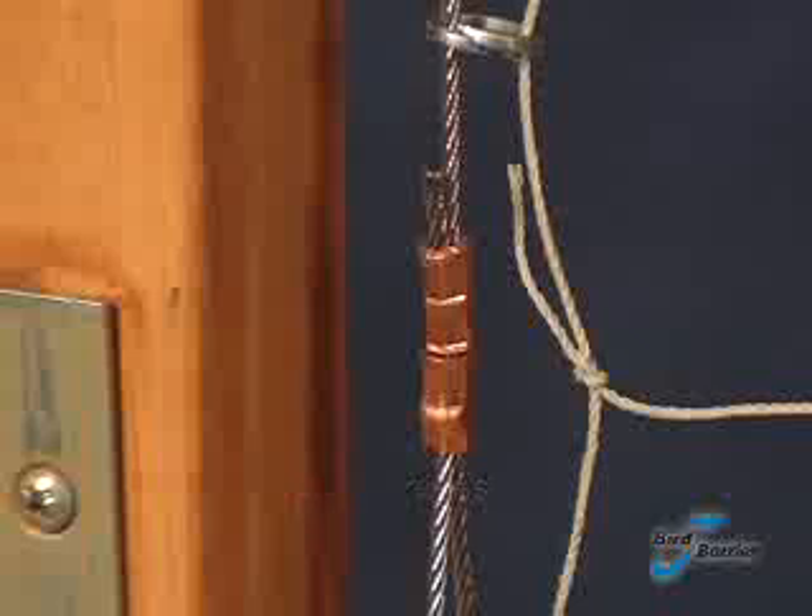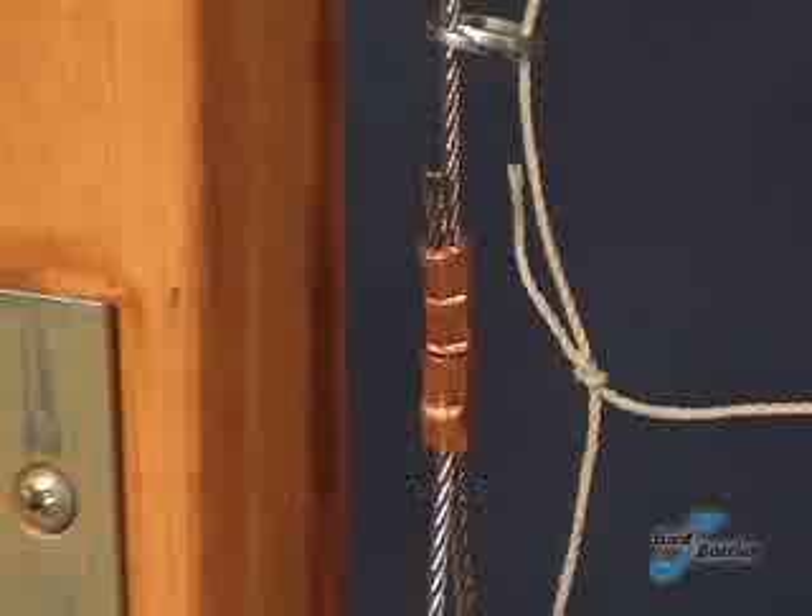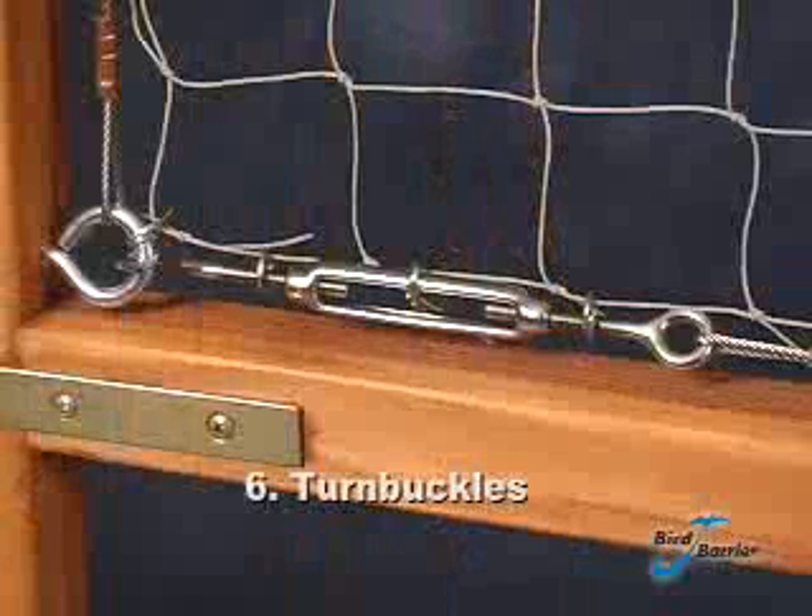A loop is required at both ends of every cable. Turnbuckles tighten the cable. The netting is the material that blocks the birds from the area.